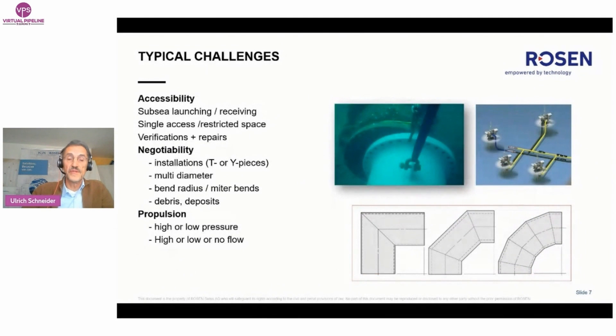Typical challenges for inspection tools are accessibility and flexibility — for example, subsea launching or receiving — or negotiability, meaning the passage of tricky installations, or propulsion. Some pipelines are operated with very high or low pressure. The flow could be too fast for the ILI tools, or too slow, or even no flow.